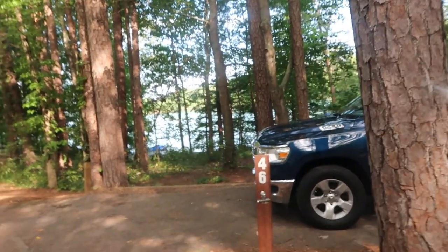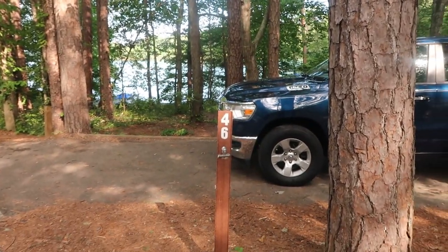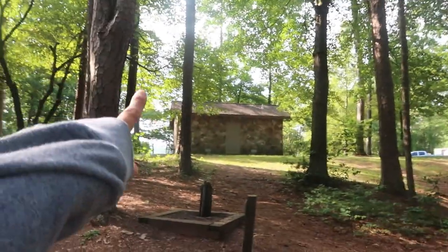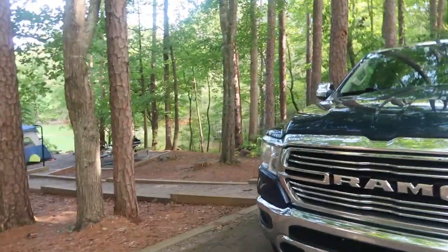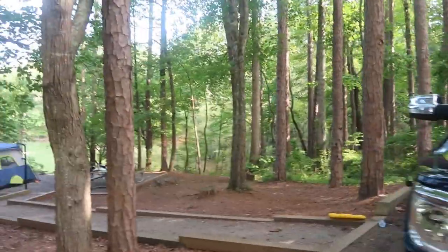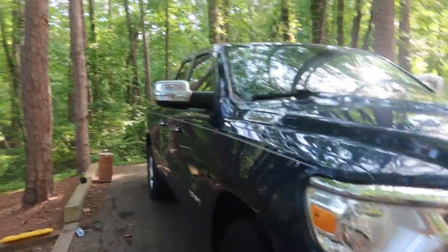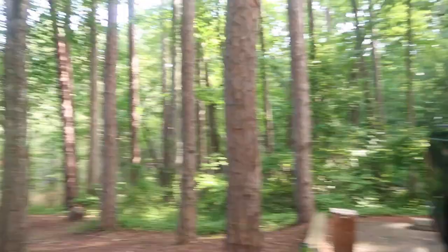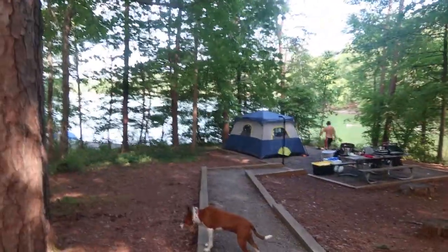Here's our campsite — campsite number 46, in case you want to come here. We're right by the bathroom and the water, which is nice. There's a little spot where you park your car, and then you come this way and walk down here to the campsite.